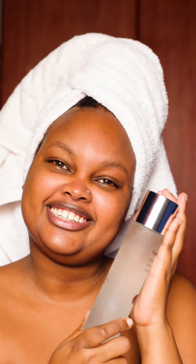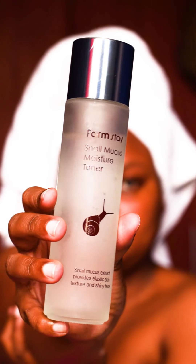My face is so soft — Hillary says it's like a baby's bum! That peeling gel is amazing, it really is amazing. Now I'm going to be using their Snail Mucus Moisture Toner. This toner is very gentle on my skin — most toners are usually harsh, but this one is gentle. Look at the packaging, guys — how cute!